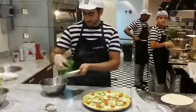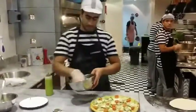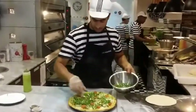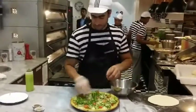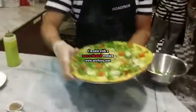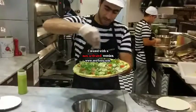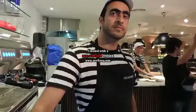Now we mix with pesto hot chicken, on the top with grated parmesan cheese. This is the best pizza. The name is The Gavan.